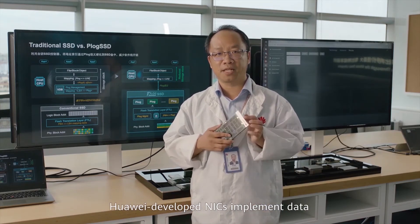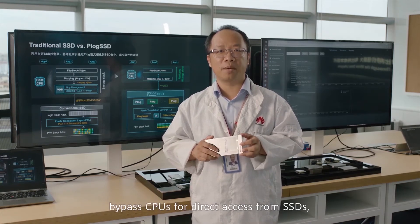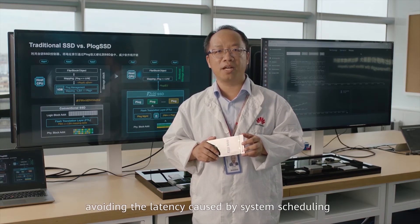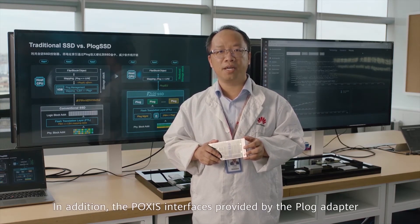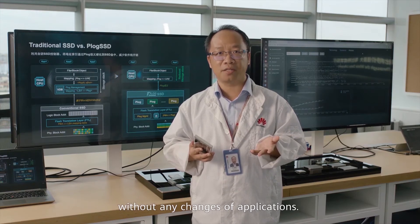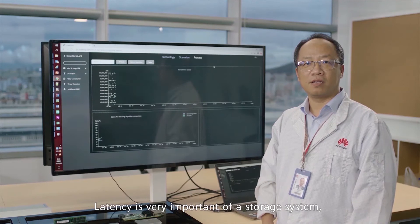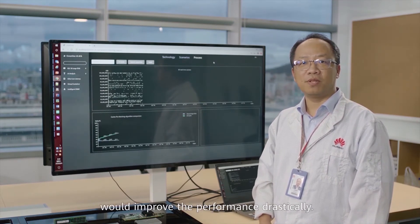Huawei self-developed NICs implement data bypass CPU to access from SSD, avoiding the latency caused by system scheduling, data copy, and migration. In addition, the POSIX interface provided by the P-Lock adapter is fully compatible with traditional applications without any changes to the application. Latency is very important for storage, and a good cache prefetch algorithm would drastically improve performance.